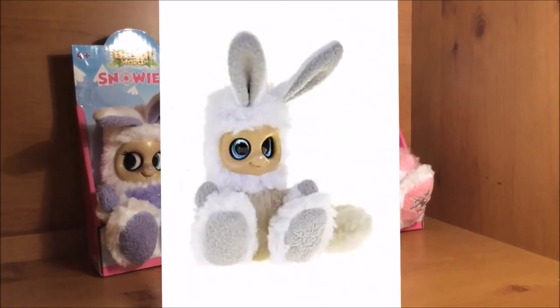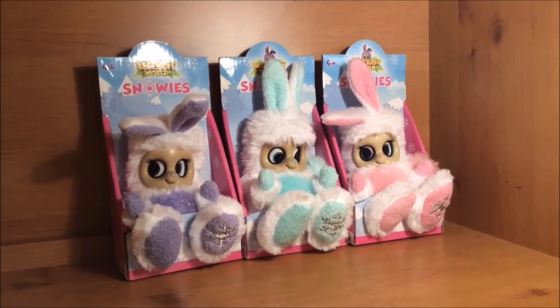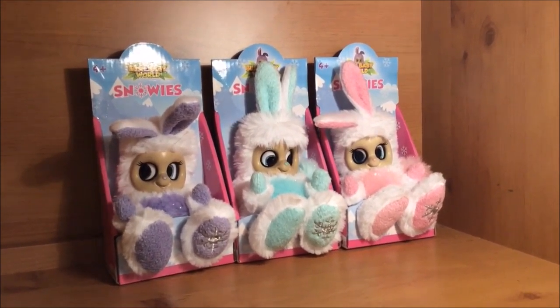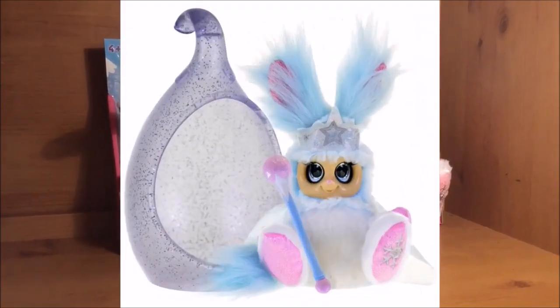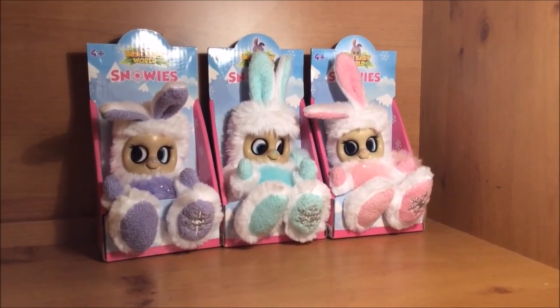There is apparently a fourth one called Yuki but I've never seen it in any stores and it's always out of stock online. Not to mention there was also Princess Frostina who I will be getting for Christmas and reviewing in a later video.